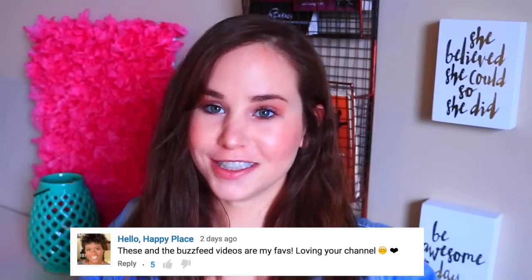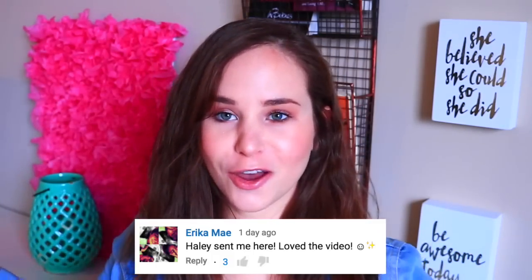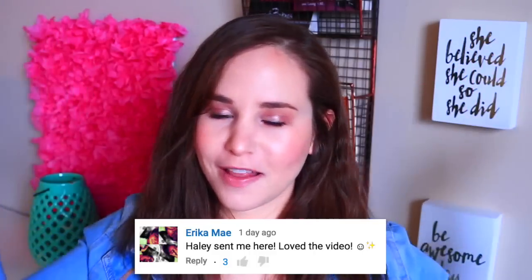Alright you guys, I really hope that you enjoyed this video. I wanted to do something more fun for this outro and I'm actually going to be responding to and giving shoutouts from the comments of my last video. Hello Happy Place says: 'These and the BuzzFeed videos are my faves, loving your channel.' Thank you so much, girl! Erica May says: 'Haley sent me here, I love this video.' Thank you, thank you, thank you! And thanks to anyone who came from Haley's channel from the last video.